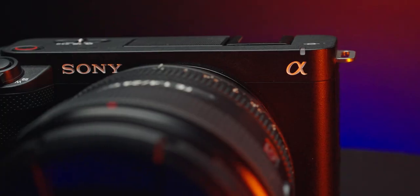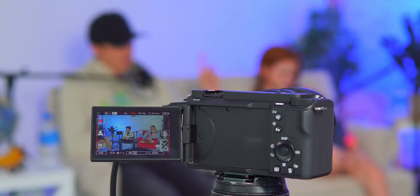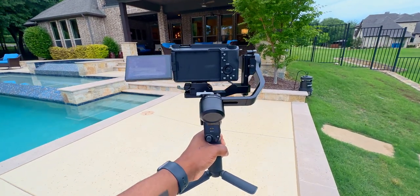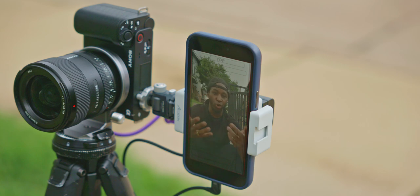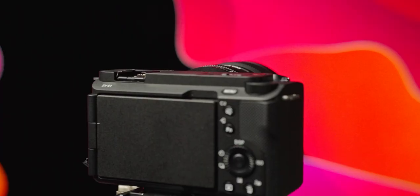Guys, I did it. I jumped on the hype train and I failed. I've sold the Sony ZV-E1. Honestly, I'm not even upset. I tried it out, I bought the camera, I spent all the money and it just did not work out for me. I'm happy I had the chance to test it out so I can make this video so that you guys don't fall into the same boat, because the Sony ZV-E1 is a pretty expensive mess up.